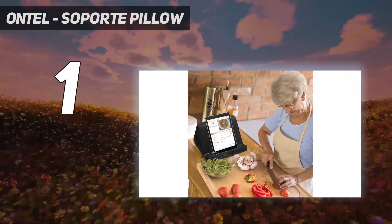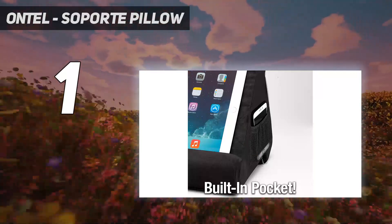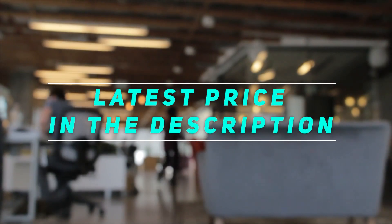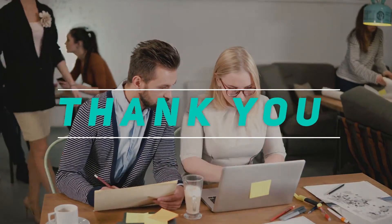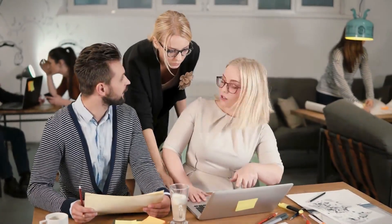It is an excellent fit for iPads, tablets, e-readers, smartphones, and more. It will work great with all the latest iPad models. Check out the video description for the latest price and more information. Thanks for watching this video — please subscribe and stay tuned.